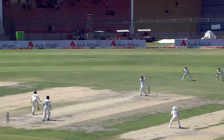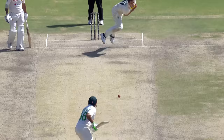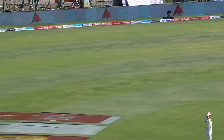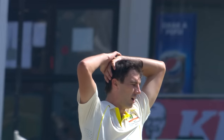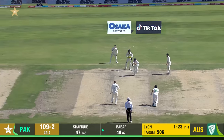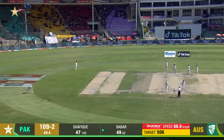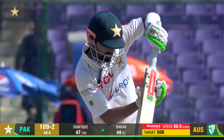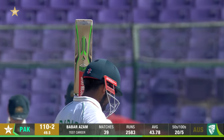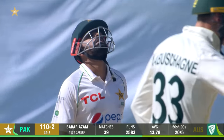Even Babar Azam finds it difficult to time that — just over. The moment Australia thought they were in, I think that's David Warner. Another Test fifty for Babar Azam — played well, and he's got a lot more to go.